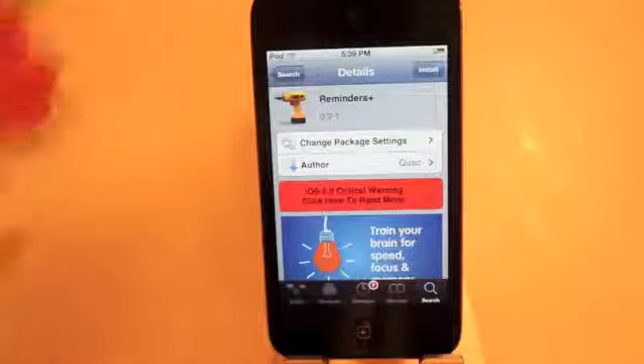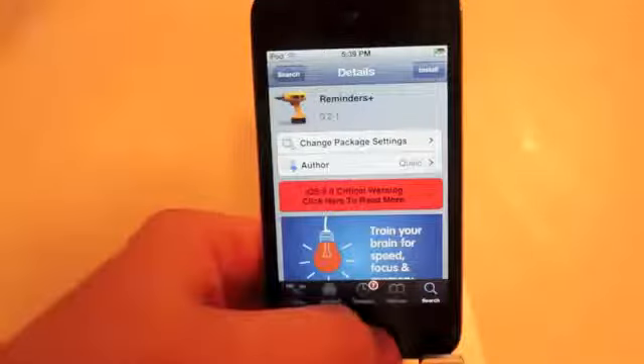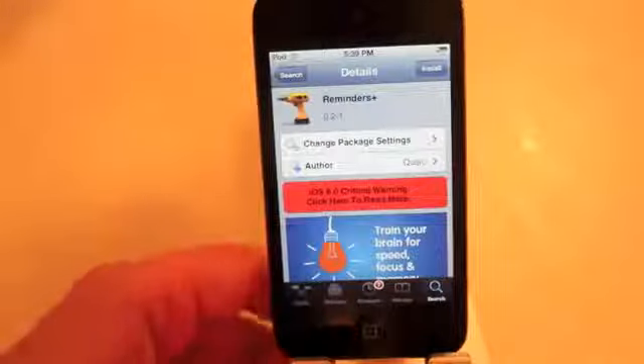This is a free tweak that you can add. Just go ahead into Cydia and type in Reminders Plus and you can install it. So we will now show it in action.